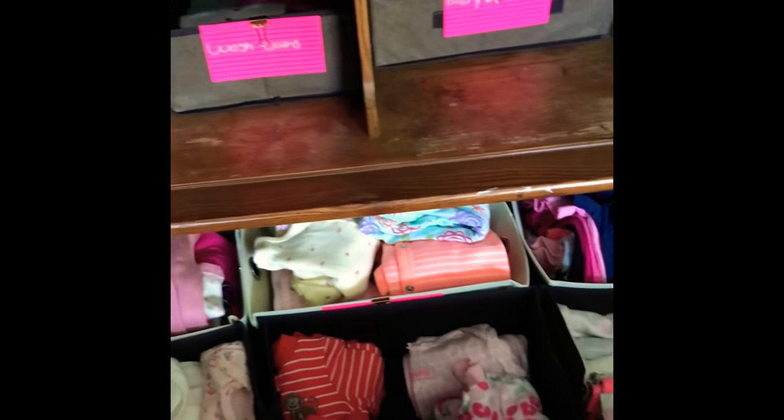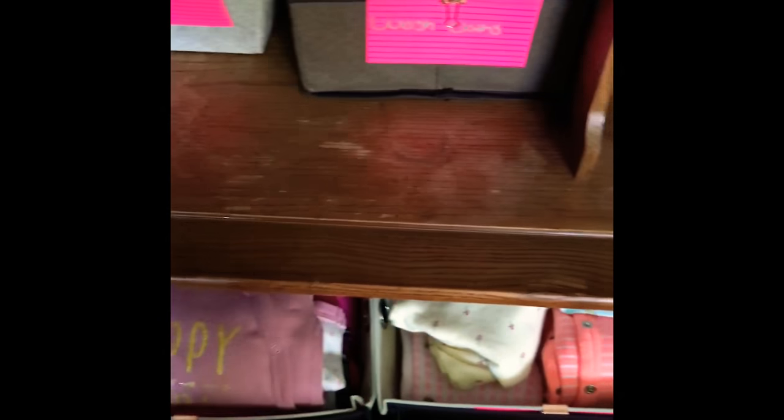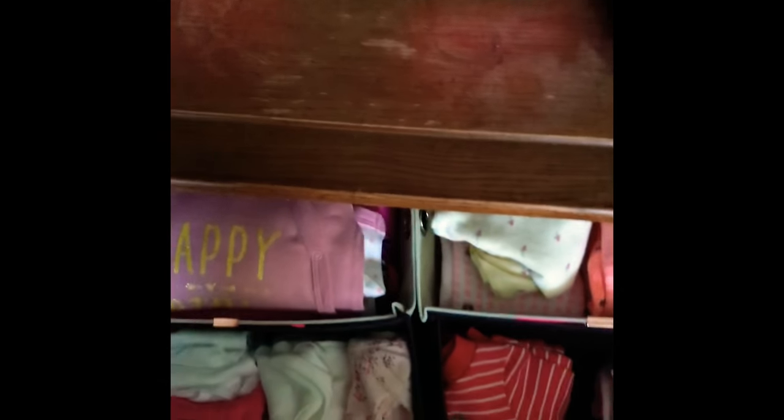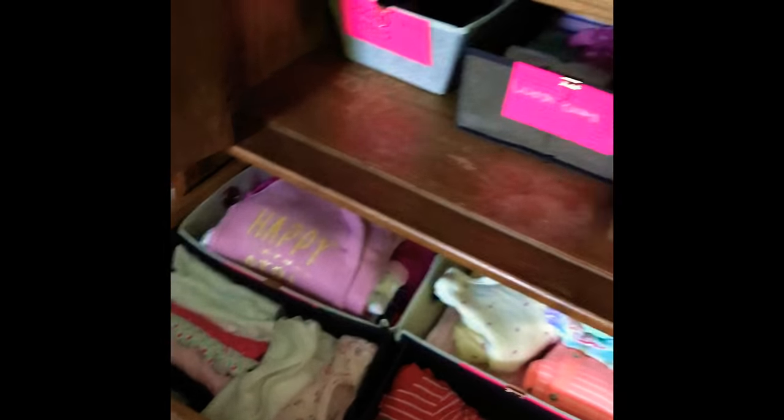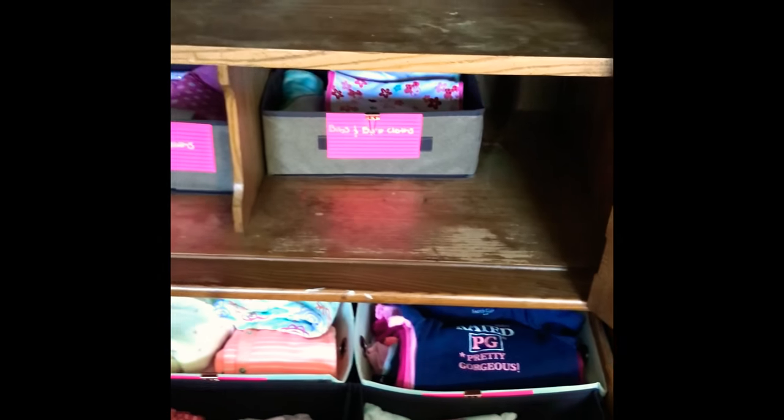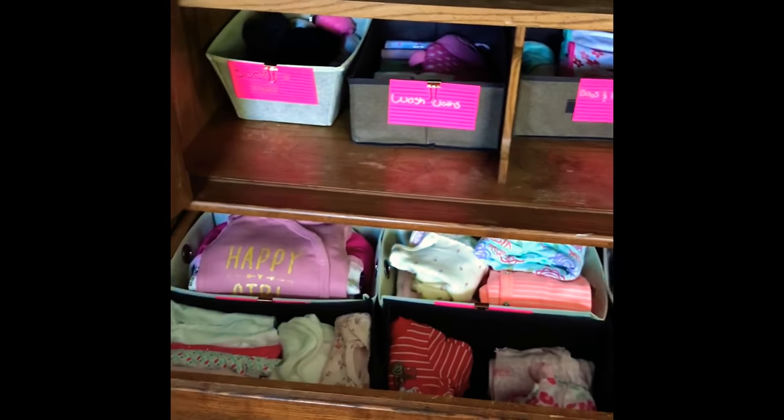I think it's coming along pretty good. Definitely check your dollar store or Dollar Tree because you don't have to go to IKEA and spend a lot of money on organizers — they do have these at the dollar store. Stay tuned for the finished look.